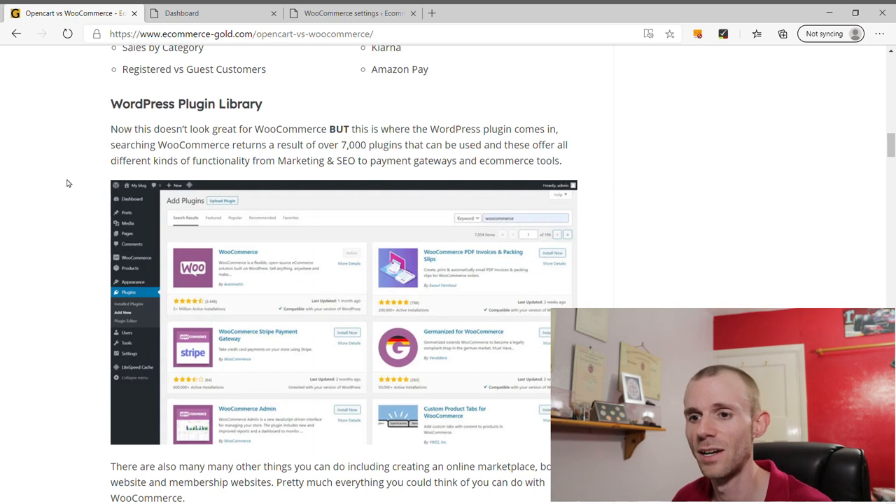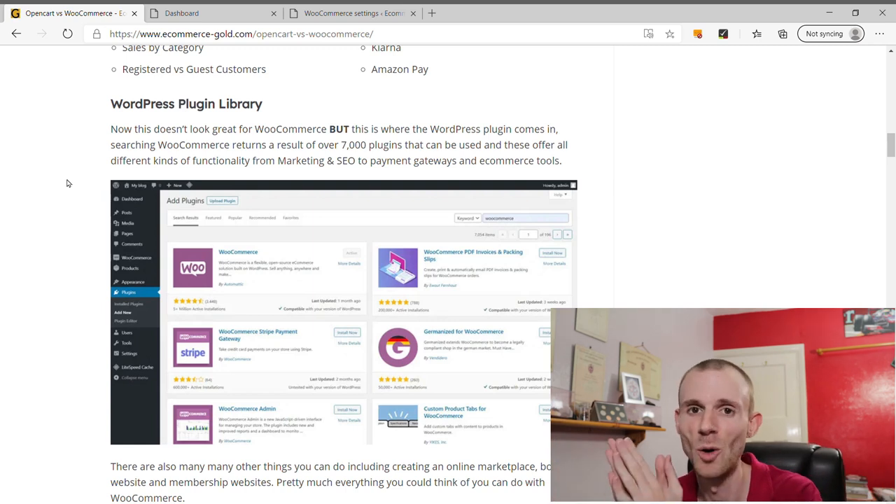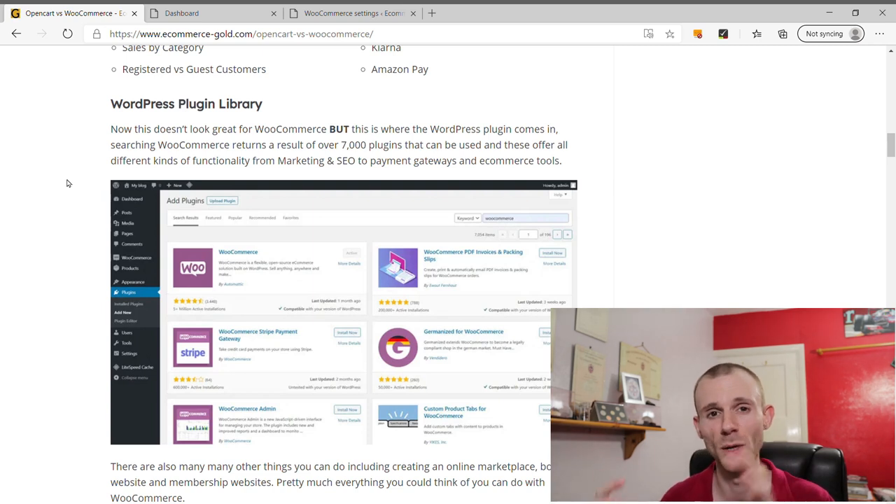When it comes to the plugin library, those 7,000+ are just the free plugins. There's also a massive amount of paid plugins that add even more functionality — you can buy them directly from WooCommerce or from third-party developers. The amount of options is incredible, and that's not even factoring in the general WordPress plugins that can also enhance WooCommerce. Out of the box, OpenCart is the clear winner with far more features from the get-go.